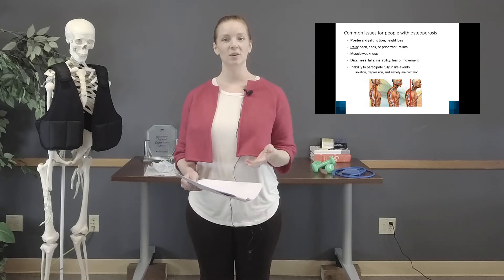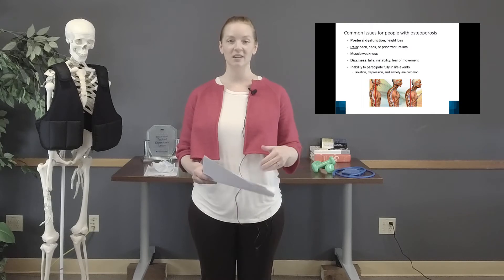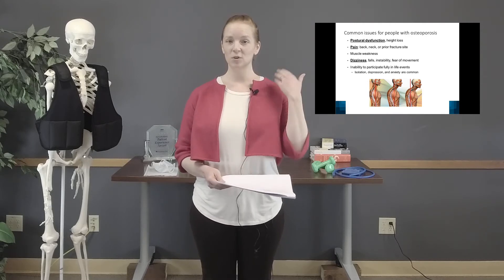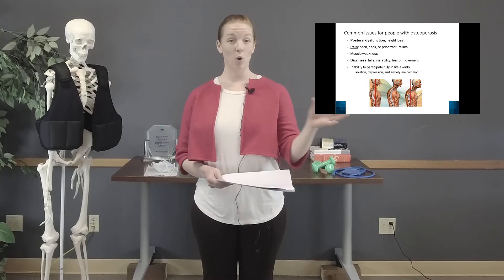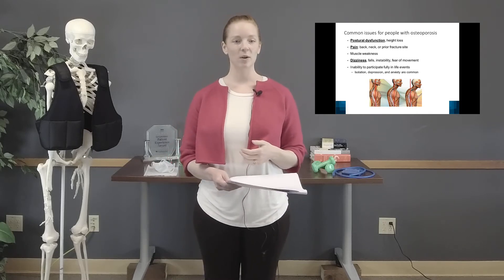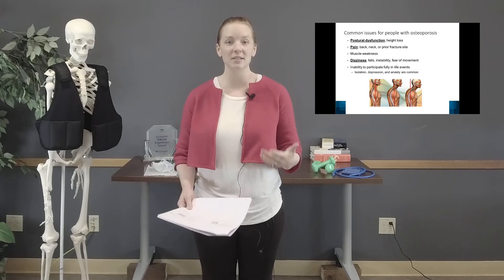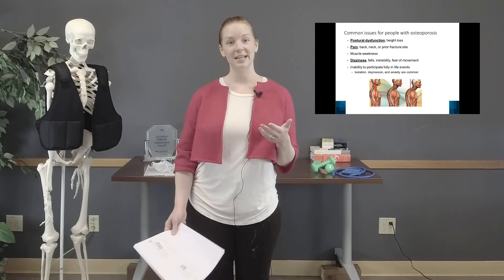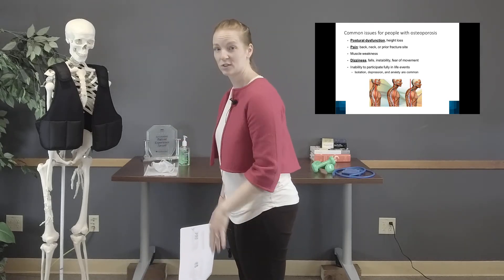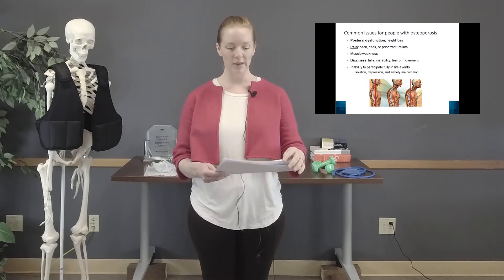Muscle weakness can develop just from wanting to be careful, or because pain prevents walking, leading to deconditioning over time. Another very common issue is dizziness. Sometimes it's actually vertigo related to ear crystal dysfunction in the vestibular system, which correlates with osteoporosis because bone has calcium and ear crystals are made of calcium. Untreated vertigo can cause postural dysfunction by giving a false sense of gravity — if sideways feels normal, it perpetuates bone loss and can lead to falls, instability, and fear of movement.